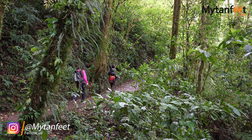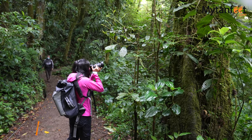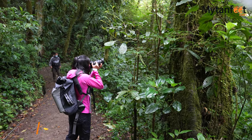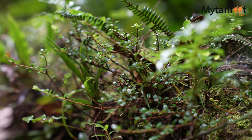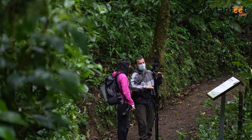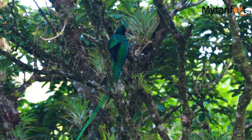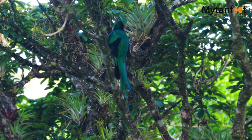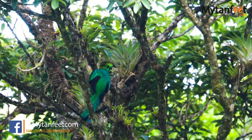During our walk, our guide shared with us interesting facts about the Monteverde Cloud Forest, pointing out specific plants and trees, showing us unique flowers, and spotting wildlife which we would have never seen on our own — such as the prize resplendent Quetzal, a small but vibrant bird with a wonderfully long tail. You can see exactly why the Monteverde Cloud Forest was voted as one of the seven amazing wonders of Costa Rica by its citizens.